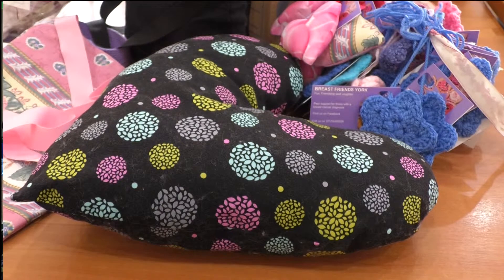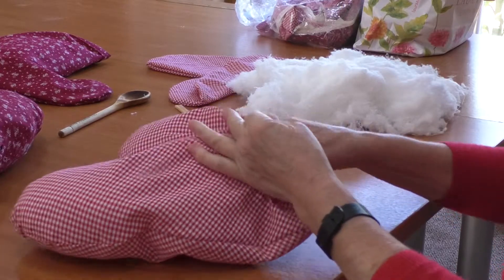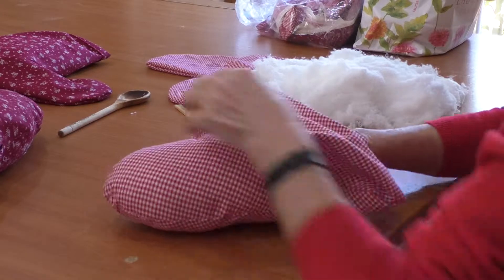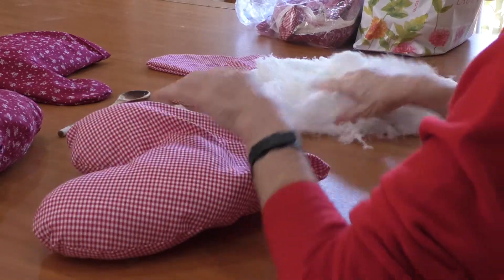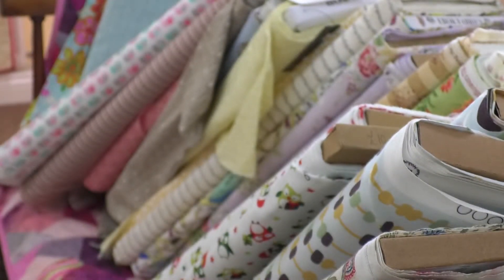I was actually given a pillow when I had an operation in another hospital, and a café where we used to have some of our meetings also did sewing workshops. They suggested it and helped us set it all up, and since then we've moved here to the Viking Loom and used their facilities. That was in February 2016.